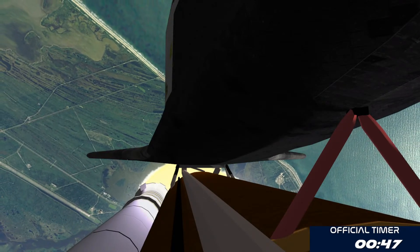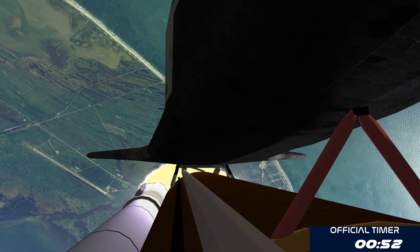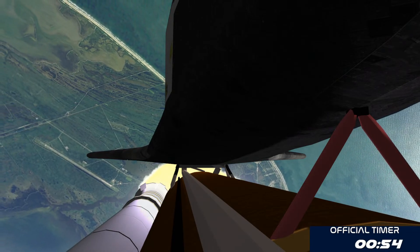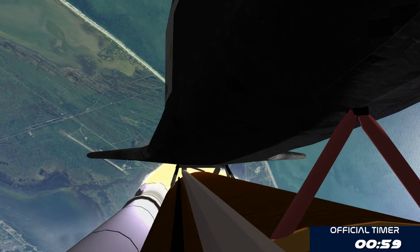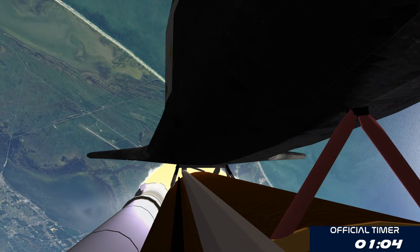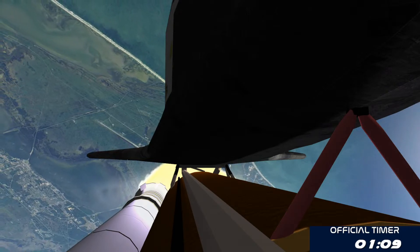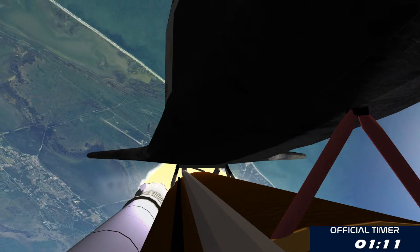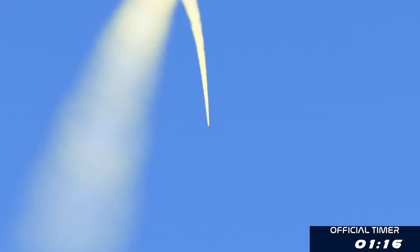Three engines now throttling down as Endeavor passes through the area of maximum dynamic pressure on the vehicle in the lower atmosphere. Approaching one minute into the flight. Endeavor, go at throttle up. Roger, go at throttle up. Endeavor's three main engines now back at full throttle. All three engines in good shape.